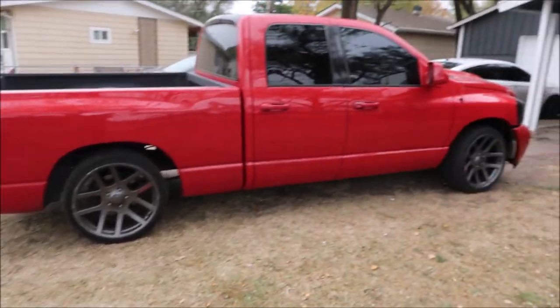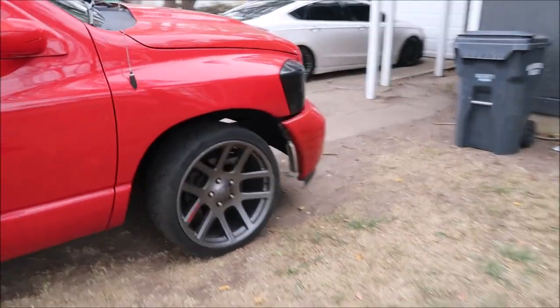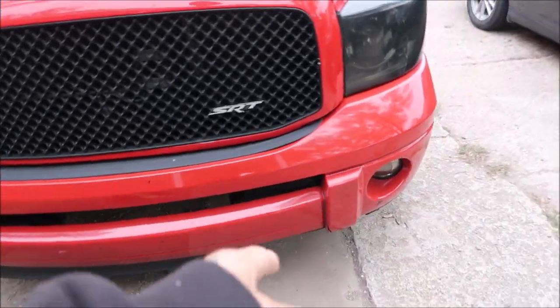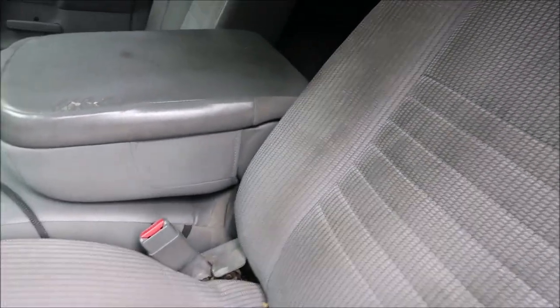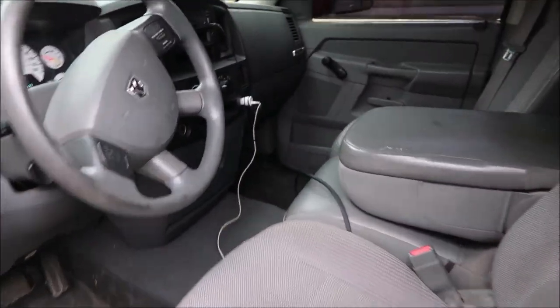I got this 2007 Dodge Ram. It has the SRT wheels, SRT front end, SRT grille. I think the bumper's SRT, the hood's SRT. It has SRT8 seats — I'm not sure if the whole seat is SRT — but Rams would be SRT 10s. It has 165k miles, not bad. I'll show you guys what it does.